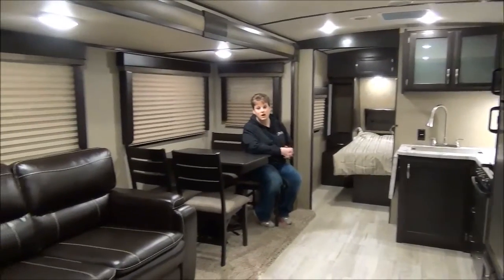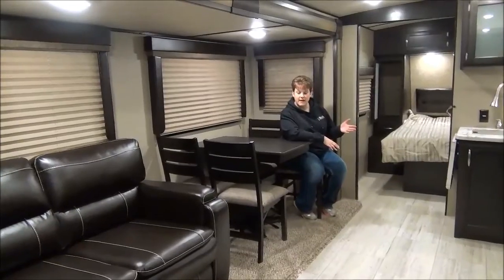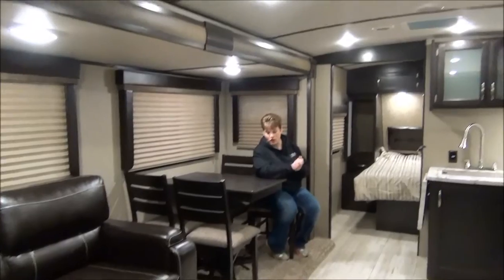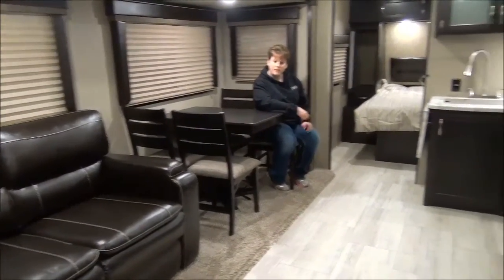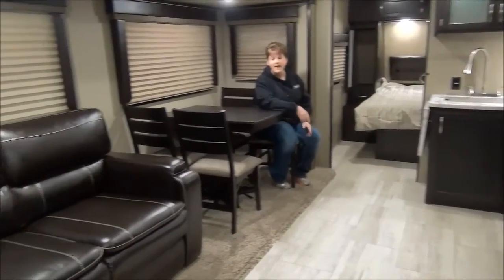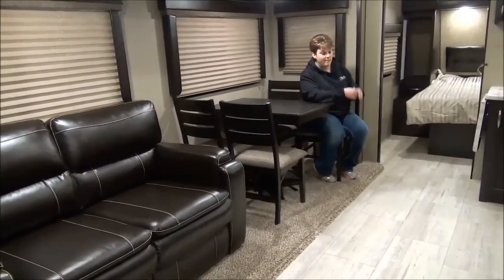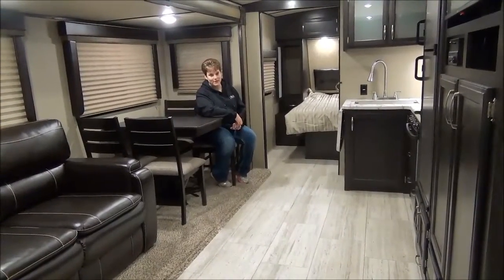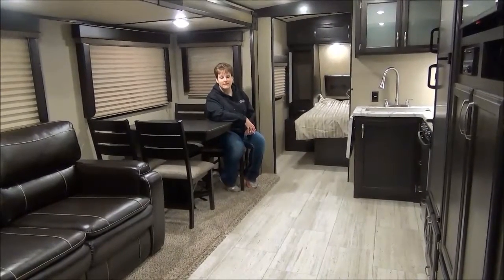Thanks for joining me on this tour of the 2017 Imagine 2600 RB. A few other features to mention: it does have the radius roof, so it opens it right up for taller ceiling height. Something we learned last year is that we were very pleased to accommodate customers who were wheelchair bound, because of the wider openings in this trailer — so it was very accessible for them. Lots of floor space, and we were thrilled to help them out. If you have any questions, please call one of us at Minards Leisure World.